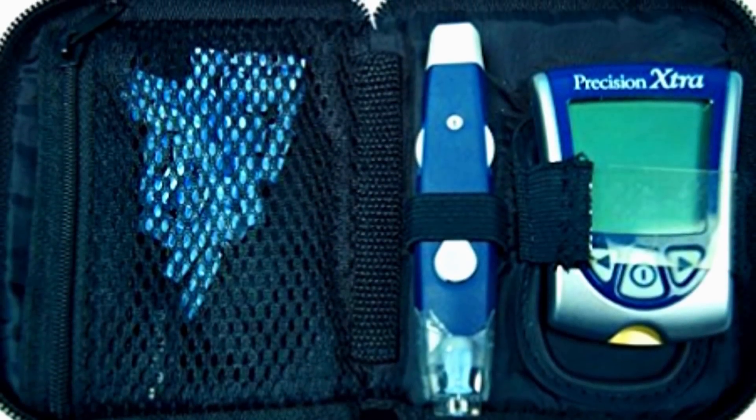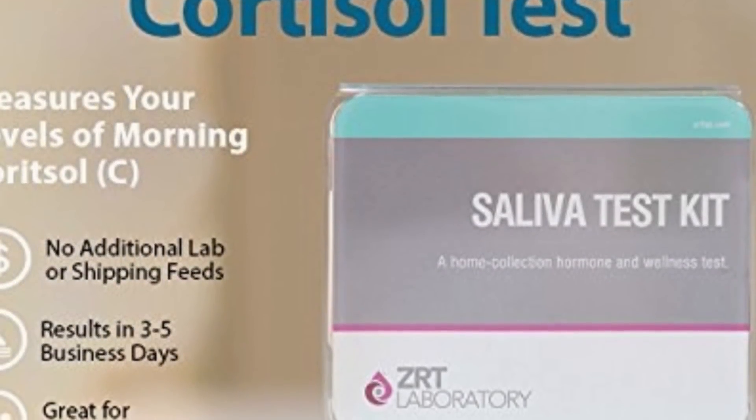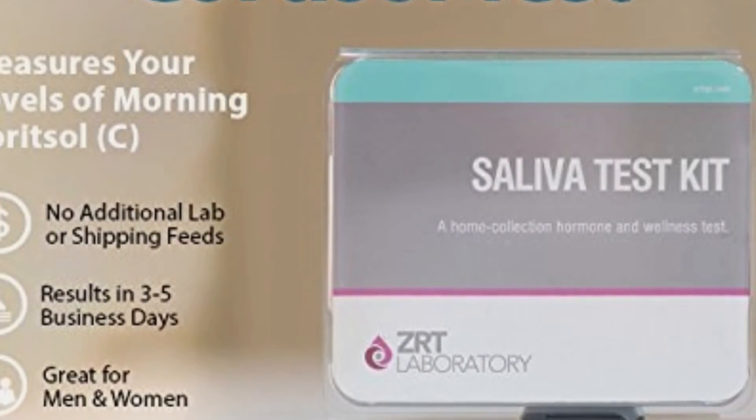Chronic stress messes with your hormones, making it hard for your body to release fat. In this video, I'm going to explain how it works using my husband as my show-and-tell project, and we're also going to share two ways that you can test your level of stress hormones at home so that you have a clear picture of how stress is affecting you.